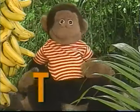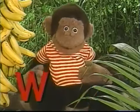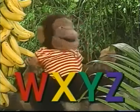You know T, U, and V truly are fantastic! W, X, Y, and Z make me enthusiastic!